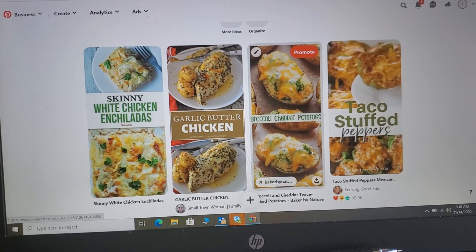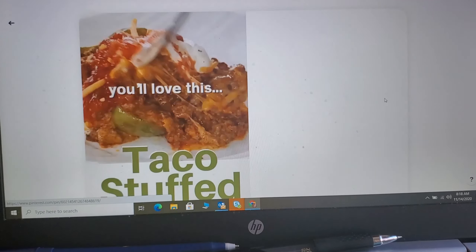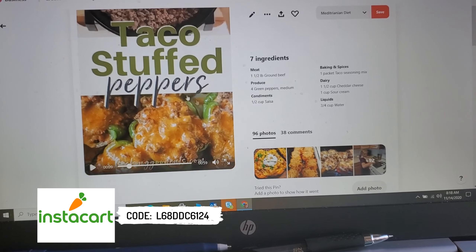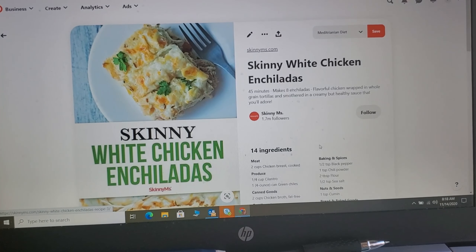I use Instacart on days I honestly just don't feel like walking around a grocery store. I will have a coupon code for you — I'll put it up on the screen and down below in my description box. You will get $10 off your first order through Instacart.